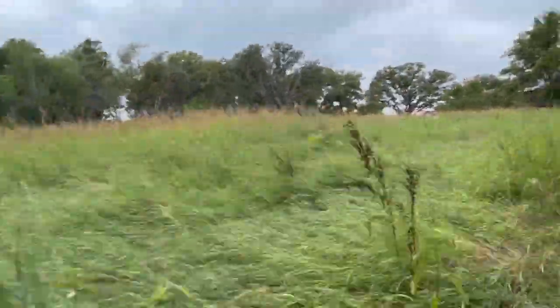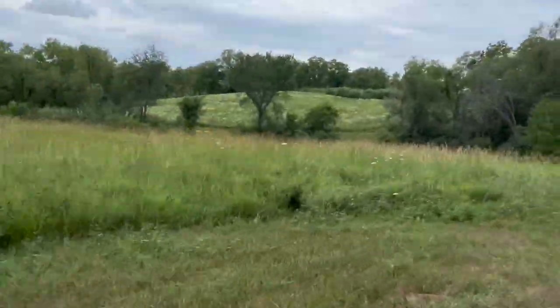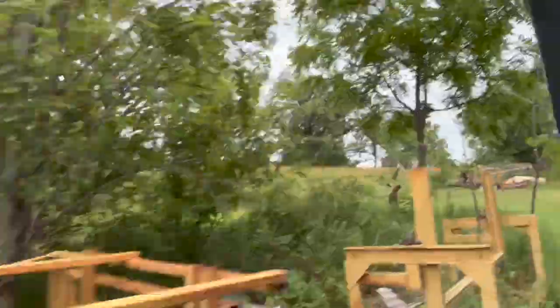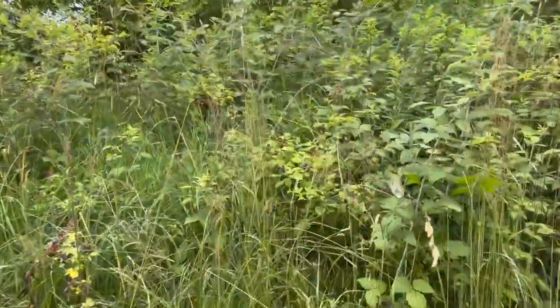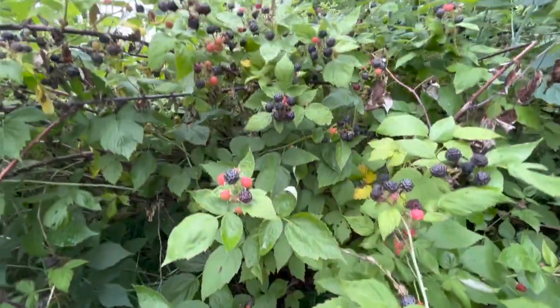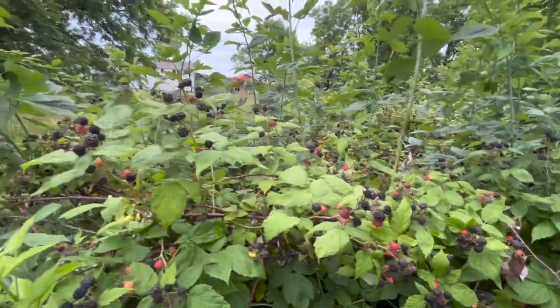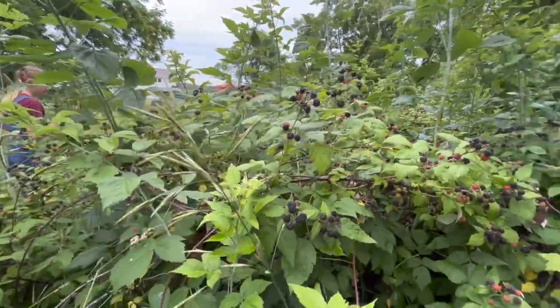We did as much as we could, but half of them we couldn't get to. So now we are going back to our property to pick in a different spot. This right here is a patch in our backyard. There are a lot here and they look bigger, but there are so many bugs back here, so we couldn't pick for too long because we are getting eaten up.